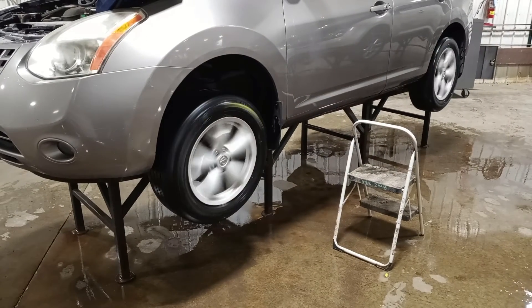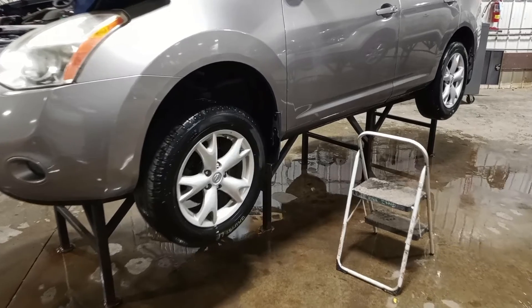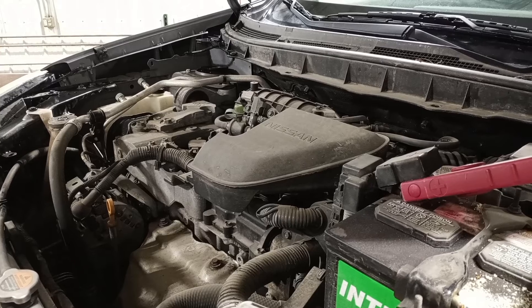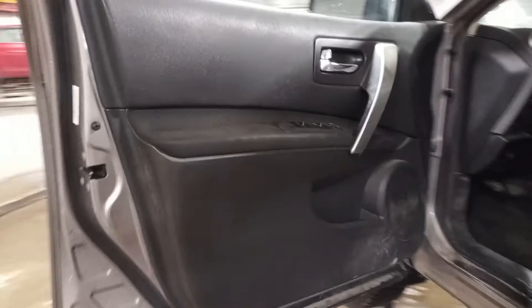There's reverse and drive. Black interior, manual cloth seats.